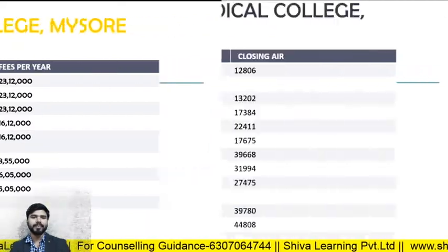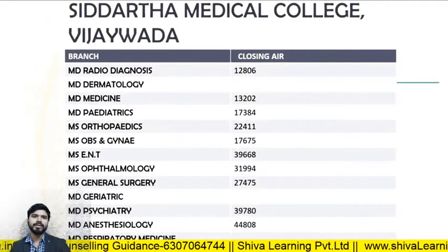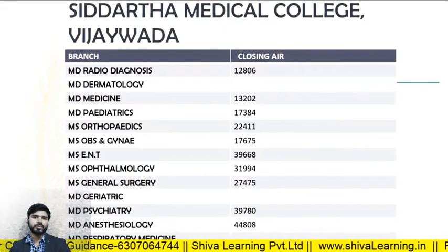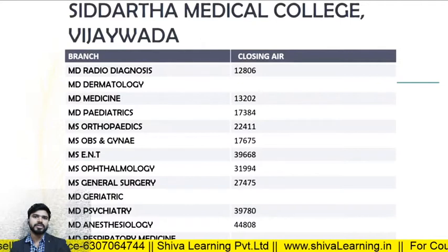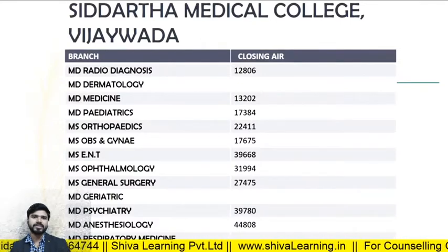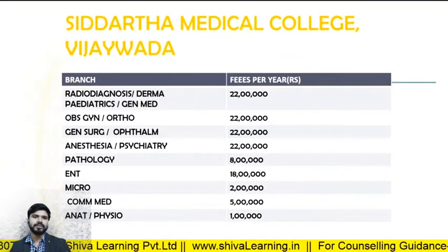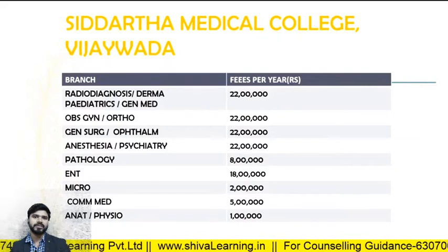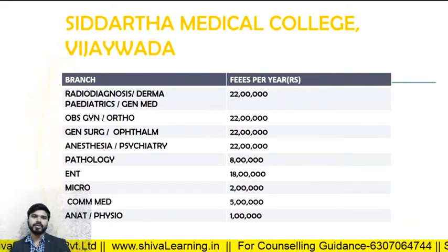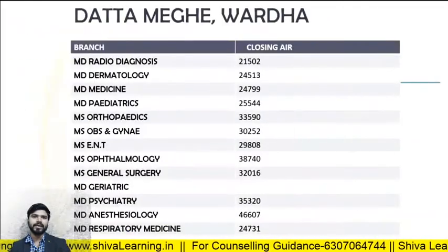For Siddhartha Medical College Vijayawada, the closing ranks in 2019: MD Radio Diagnosis — 12806; MD Medicine — 13202. The fee structure for Siddhartha Medical College: Radio Diagnosis, Derma, Pediatrics, and General Medicine — 22 lakhs per annum. Same fees apply for Obs and Gynae and Ortho.